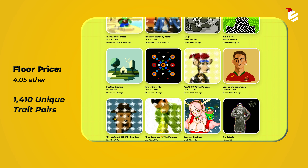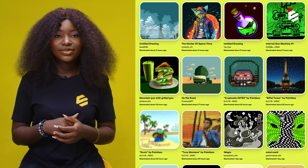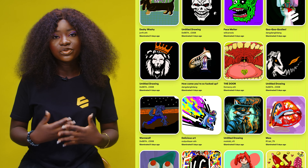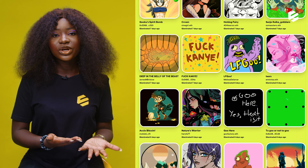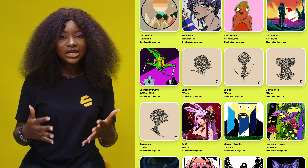There are 10,000 Art Gobblers NFTs with a floor price around 4.05 ETH and 1,410 unique trade pairs. Art Gobblers initially began supply at 2,000 free mints — 300 of these going to contributors and the rest going to the community, including collaborators, artists, collectors, builders, content winners, and lucky individuals.